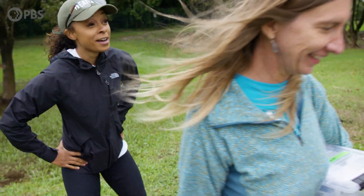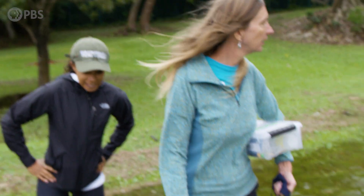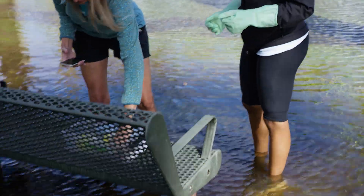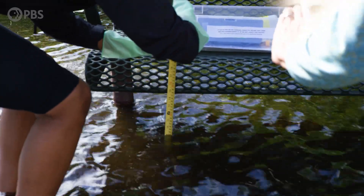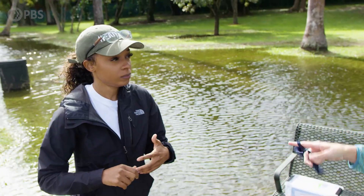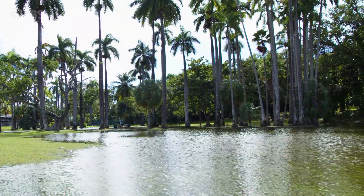Wading into the floodwater to take measurements, we recorded a depth of eight and eight tenths. What you're observing today is a direct outcome of changing sea level over time. We recognize it as an urgent issue that needs to be addressed right now with adaptation solutions and long-term climate change mitigation.